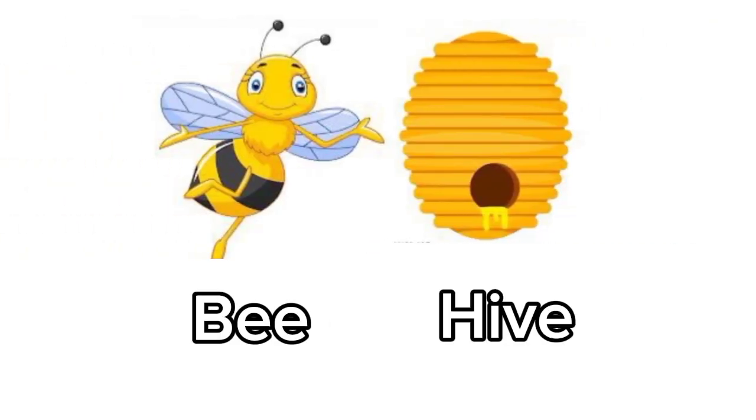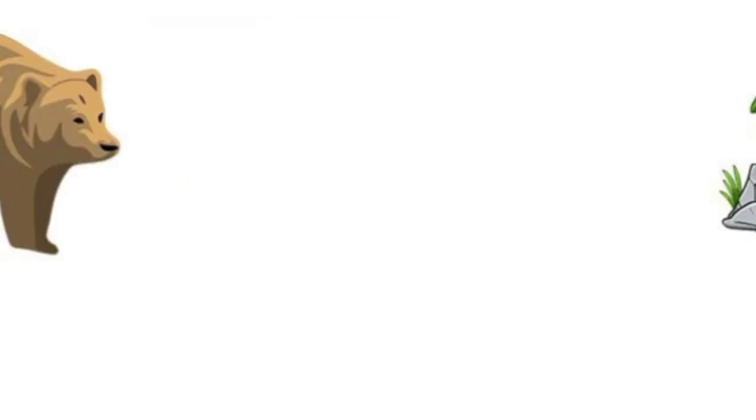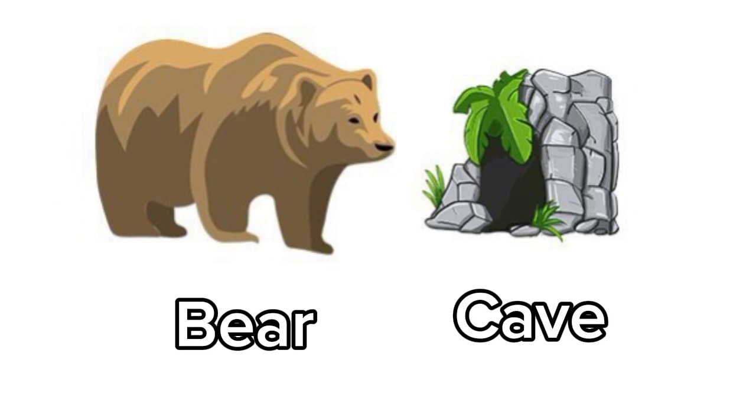Bee. Bee's home is called a hive. Bear. Bear lives in a cave.